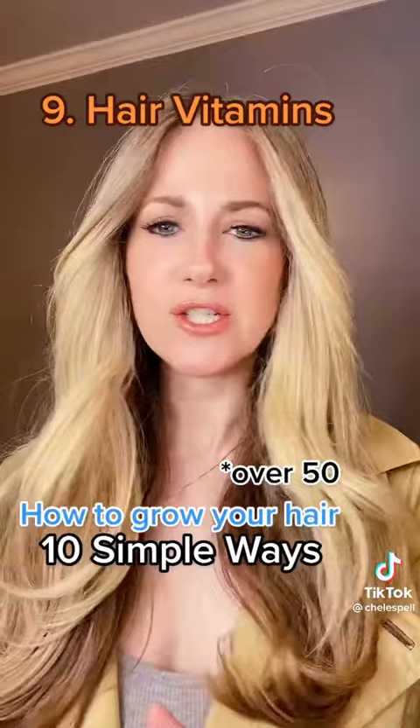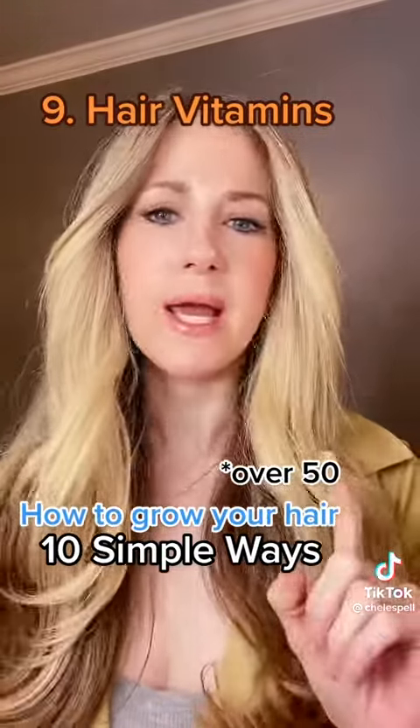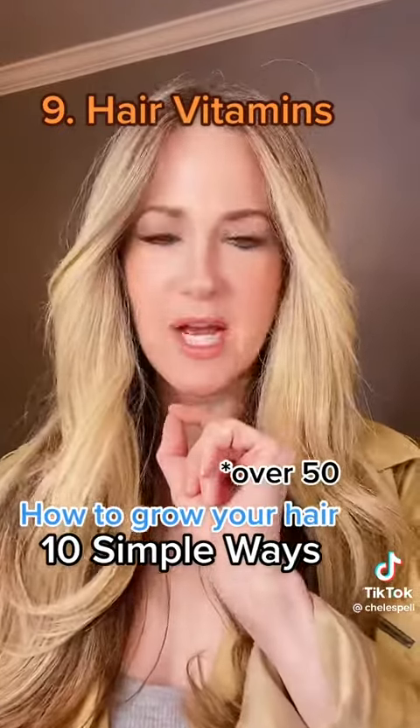Number 9: my body was very fragile and it needed extra support. So I started taking hair vitamins and I saw actually an immediate result from them. My hair vitamin of choice was Viviscal at the time. I saw a big difference.